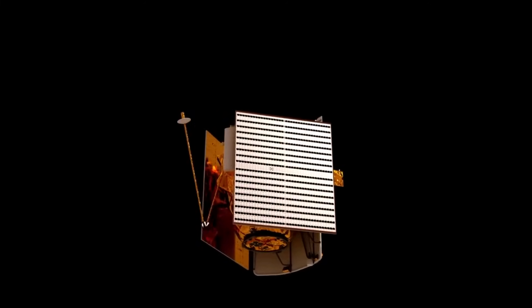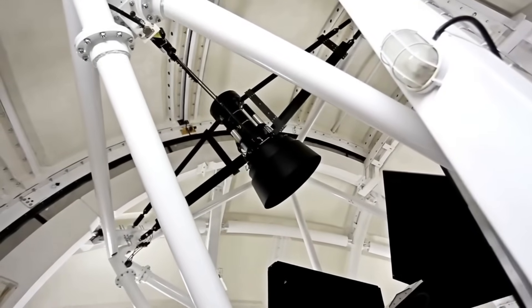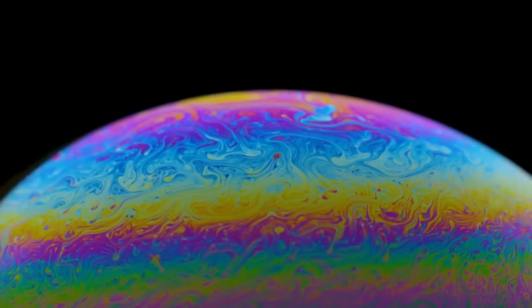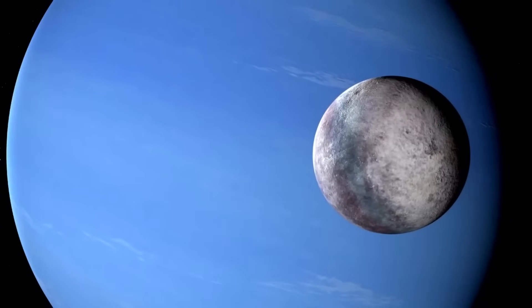The James Webb Space Telescope is more than just a new set of eyes in the sky — it represents a leap in how we observe and understand the universe. Unlike Hubble, which focused mainly on optical and ultraviolet wavelengths, Webb's infrared capabilities allow it to pierce through dust, detect faint heat sources, and reveal objects too cold or distant to be seen before. This is especially valuable when studying distant icy worlds like Pluto, which emit very little visible light but still shine brightly in the infrared.